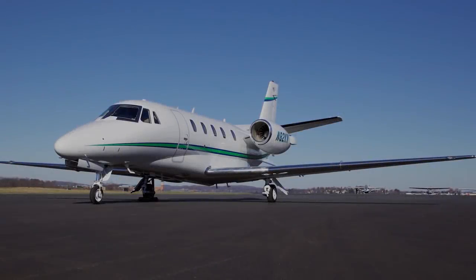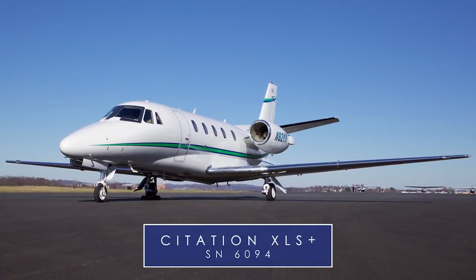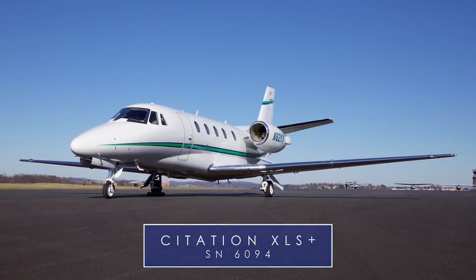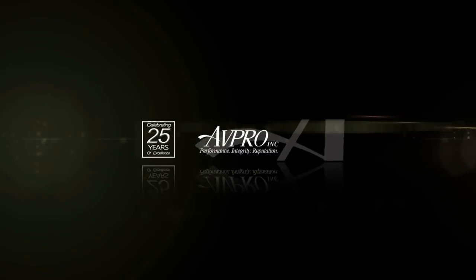The Citation XLS Plus, serial number 6094, presented exclusively by AvPro — celebrating over 25 years of excellence.